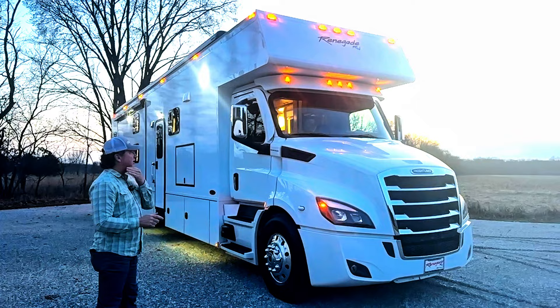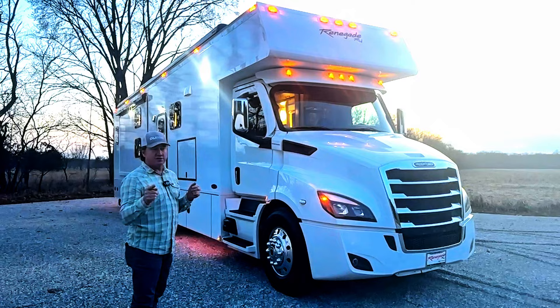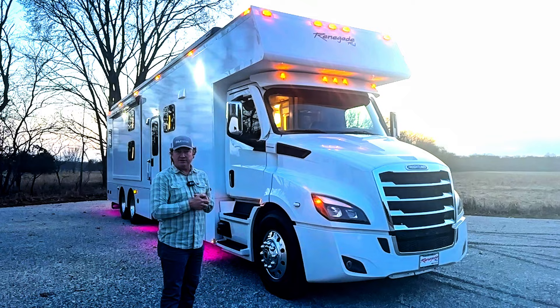One thing that is very cool and unique about this particular truck is this is the short hood Cascadia. I'm typically not a big fan of the short hood Cascadia in a classic unless it has the DT 12 transmission — so somewhat of a unicorn. Not too many of those built; most of them will be the six-speed Allison.